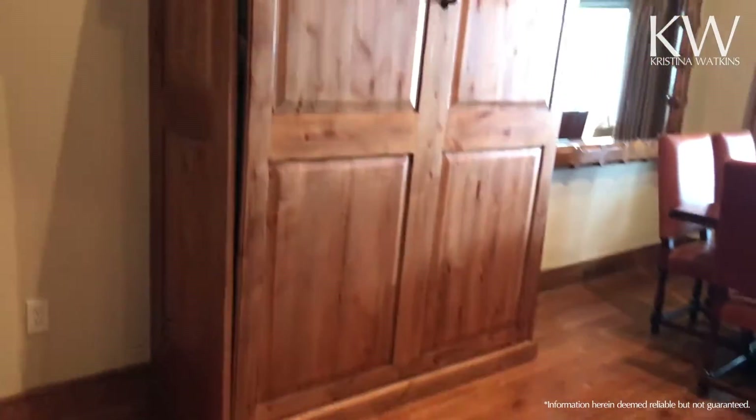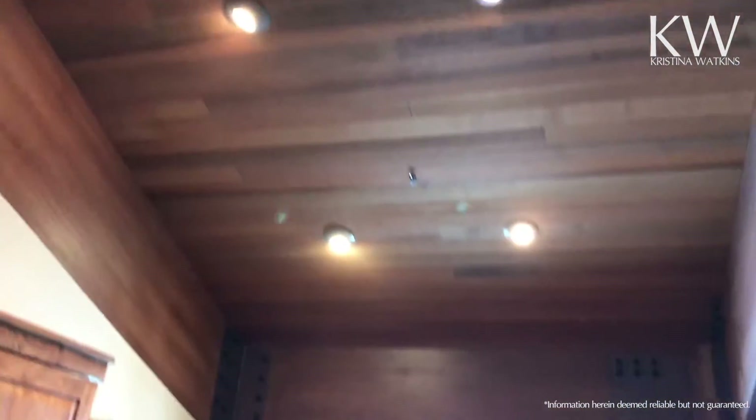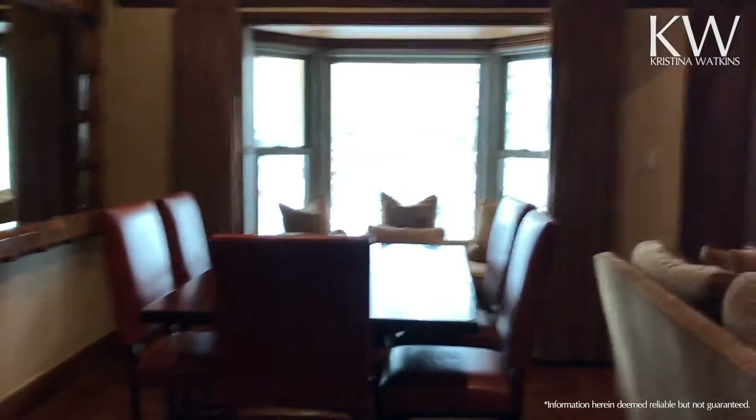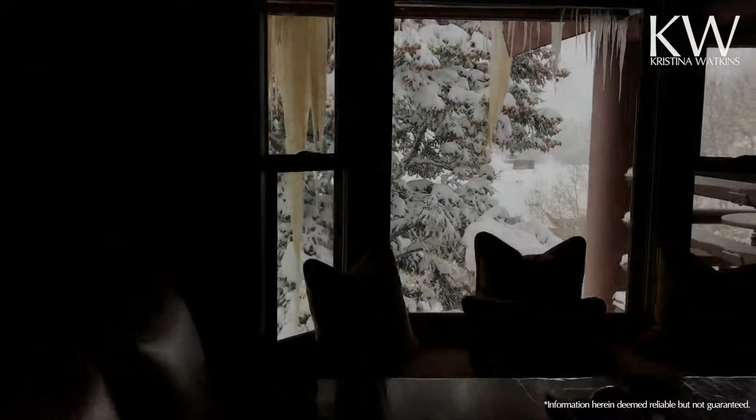Here is the Murphy bed for this room. Vaulted ceilings again — truly makes a difference. And this is more of a courtyard view as well.